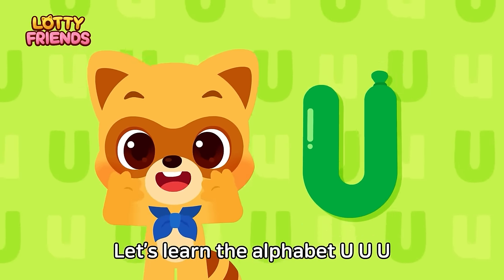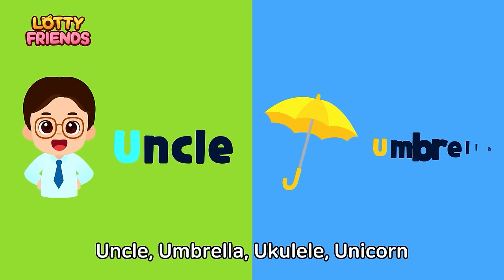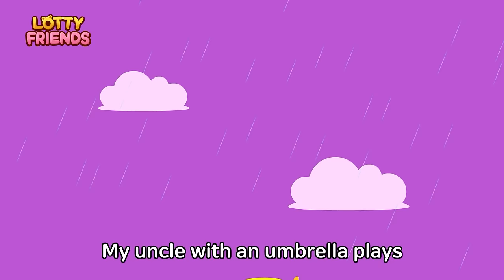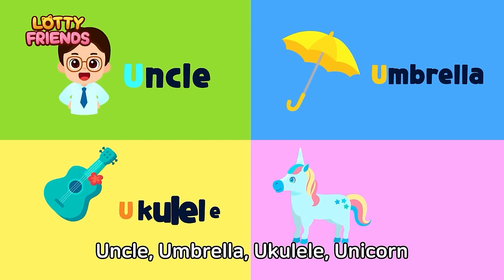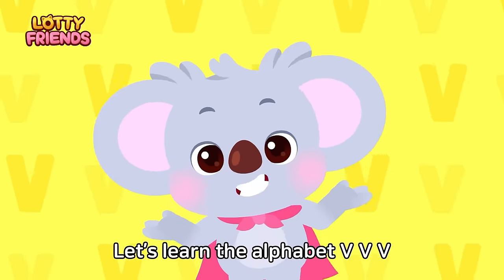Let's learn the alphabet. U — Uncle, umbrella, ukulele, unicorn. My uncle with an umbrella plays the ukulele on a unicorn. Uncle, umbrella, ukulele, unicorn.